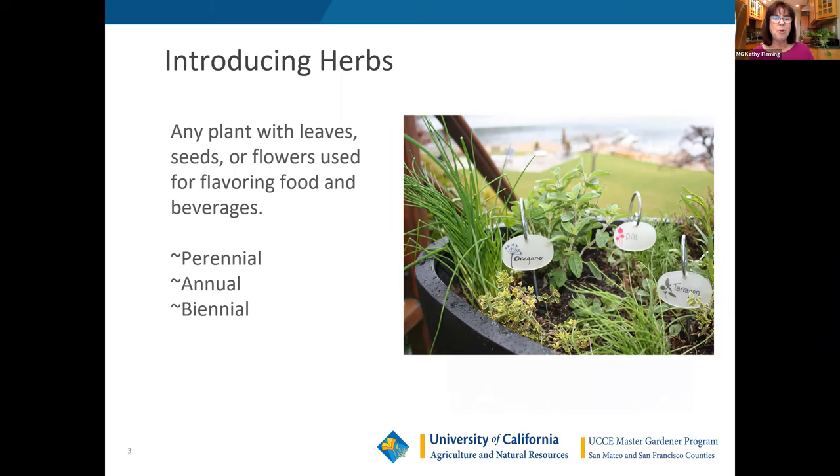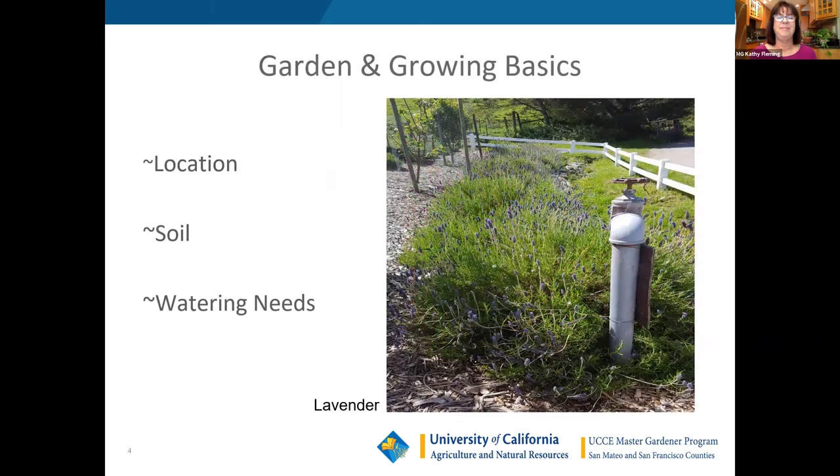Growing herbs is a great way to start if you're interested in growing vegetables but haven't done so before — they're really easy to grow, and success will give you confidence to move on to tomatoes. Growing your own means you know where they came from, there's no poison on them, the soil is clean — a very reassuring thing. Plus, herbs in the grocery store are sometimes a year old by the time they get there.